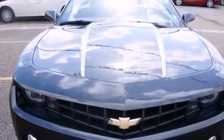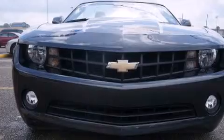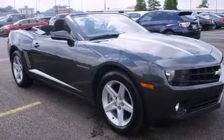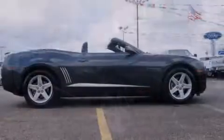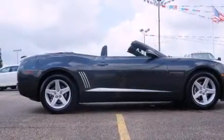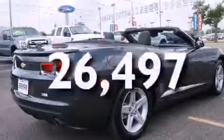All of the following features are included: Bluetooth cell phone integration, satellite radio, cruise control, a premium sound system, driver's side impact airbag, dual power seats, full power accessories, traction control, and a rear parking aid. This vehicle has fewer than 27,000 miles on the odometer.